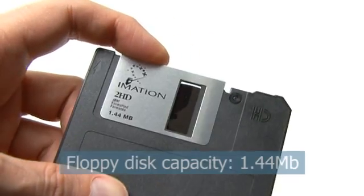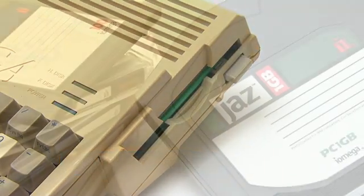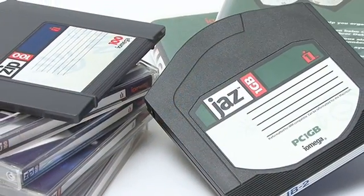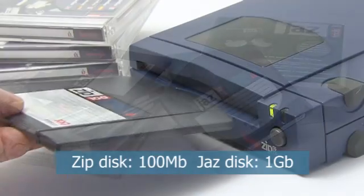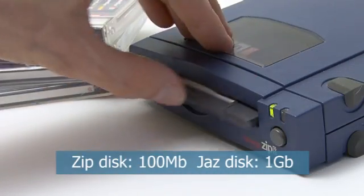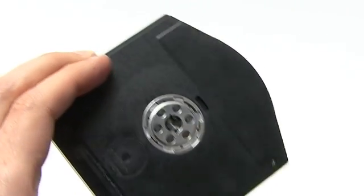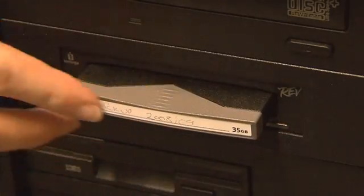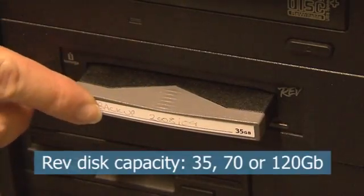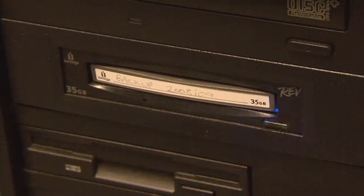For many years, floppy disks were most people's only option for data transfer and backup. As storage requirements rose, several companies made high-capacity alternatives, such as Iomega with its Zip and Jazz drives. A major problem with any such high-capacity removable media remains separating the disk media, drive heads, and drive motor, with Iomega's Rev drive striking a fairly good compromise. However, whilst convenient, Rev disks remain an expensive, proprietary data media.